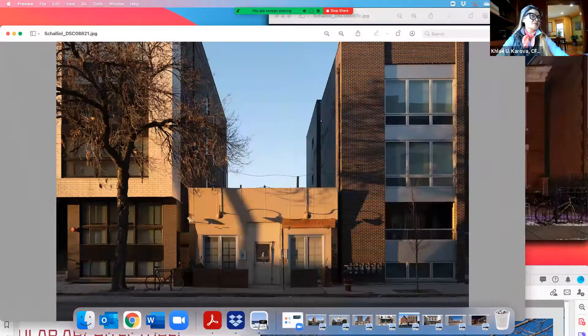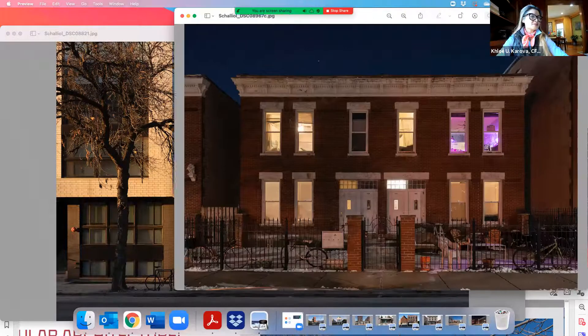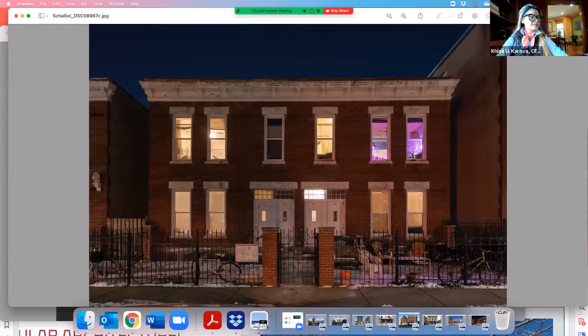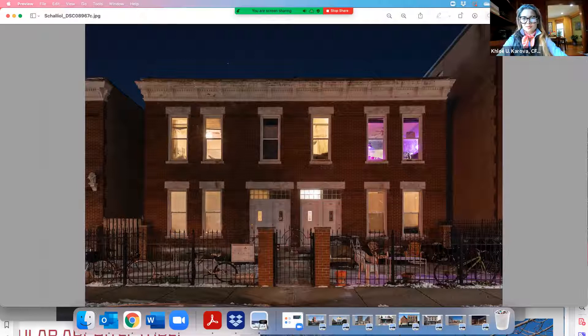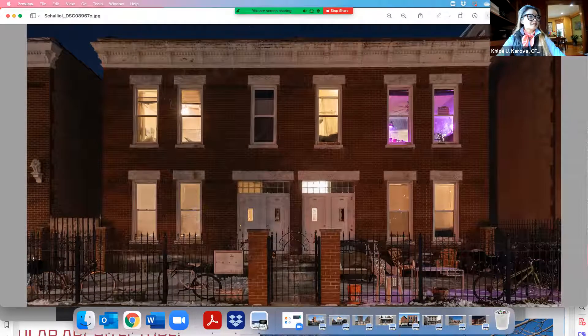I've been a Logan Square resident for over 20 years now. New development does get me excited — who's going to move in, what stores are we going to get? But at the same time, has this come at a cost of displacement? I'm not quite sure where this building is.